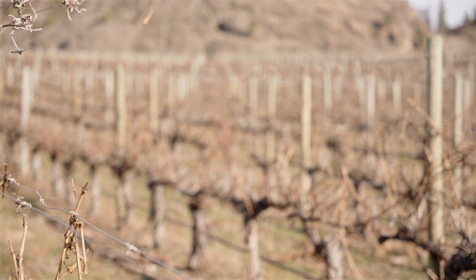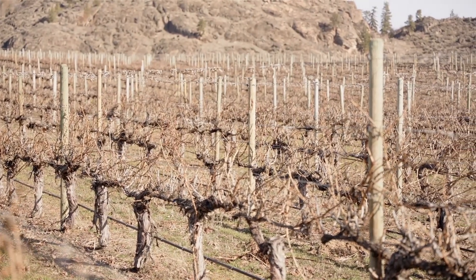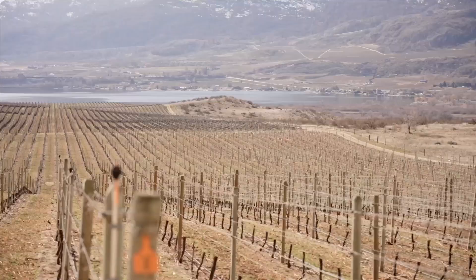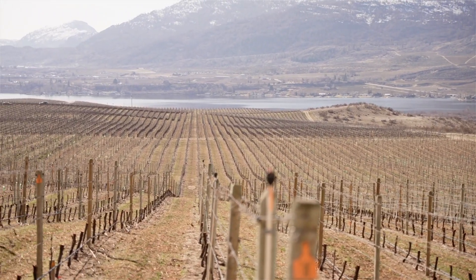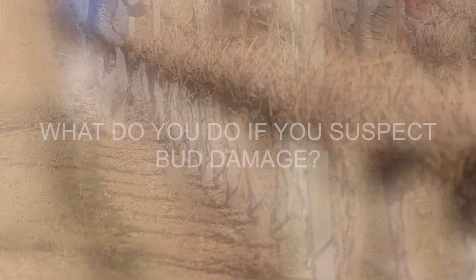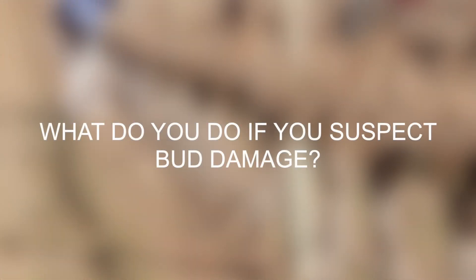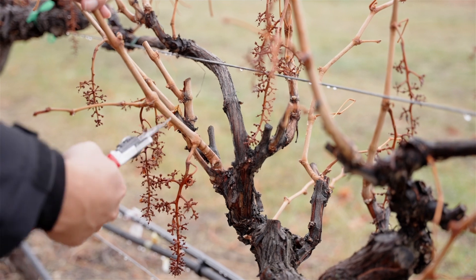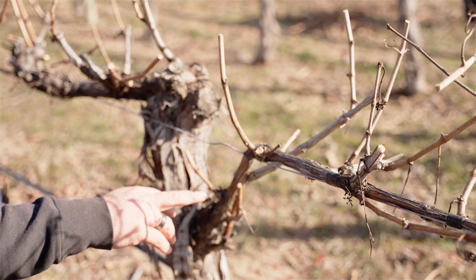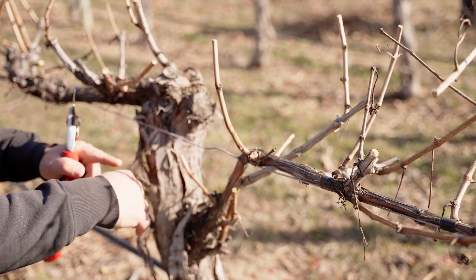If you suspect crop or any type of vine loss from a weather event, your first action should be to contact your production insurance representative to submit a notice of loss prior to undertaking any resulting management decisions in the vineyard. If you suspect bud damage, bud sampling is the next recommended management step. You need to know where the damage occurred to determine what decisions you will need to make in pruning.